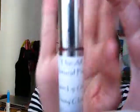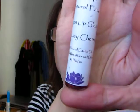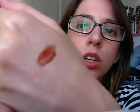I'm going to show you two products. The first one is their vegan lip gloss in the color Sassy Cherry. I'll swatch this on my hand — it is like a brownish, mauvish kind of color.